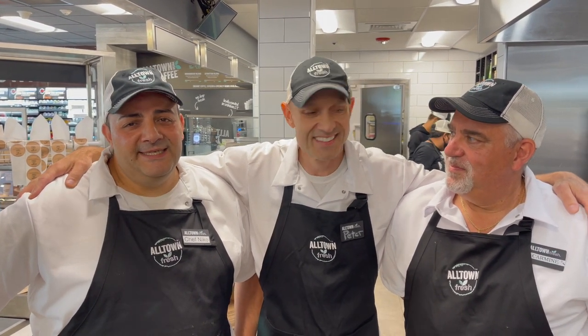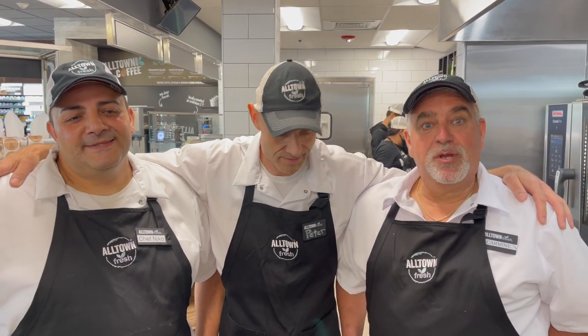I want to thank everybody again from Alltown Fresh. Again, this week's Chamber Perk is the handmade breakfast burrito — it's 50% off and the offer is good until June 26th. The kitchen is open from 6am to 4pm. Thanks to the three chefs: Chef Peter, Chef Nico, and Chef Carmine. We'd like to welcome you all to our three Connecticut locations — located in Middlebury, Hamden, and Waterbury. Come see us in New York and Massachusetts too, with many more locations opening soon.